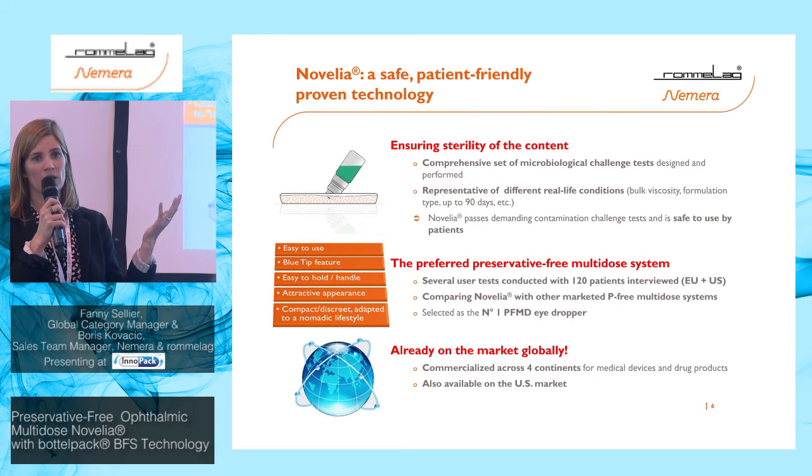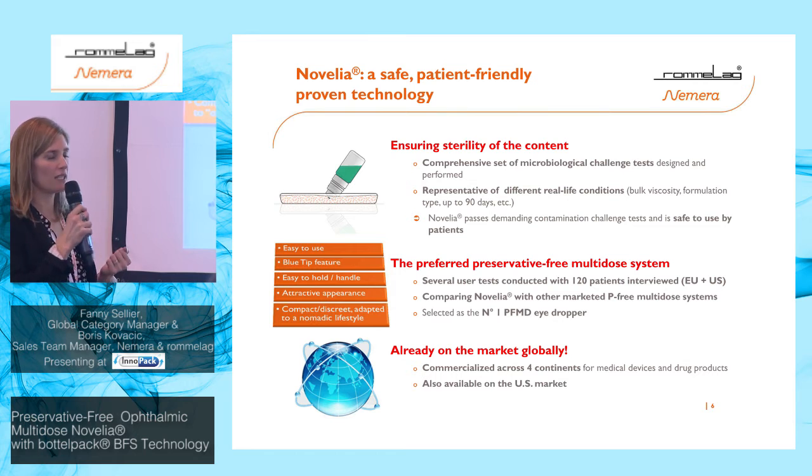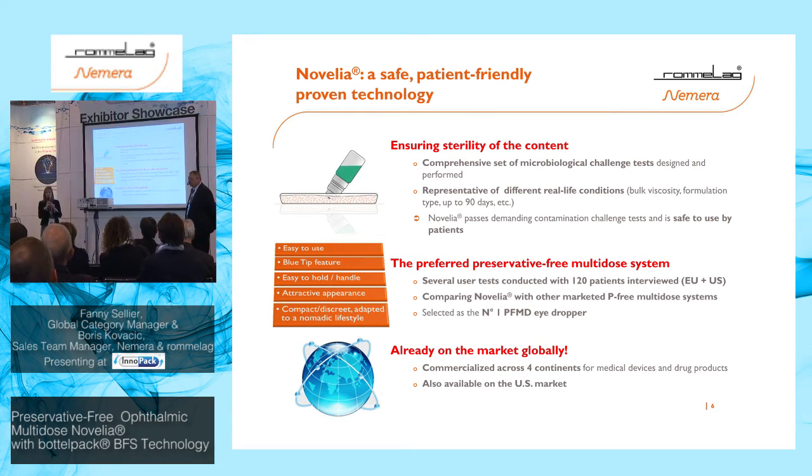We conducted several user tests against other preservative-free products available on the market, and Novelia was elected the best one each time. Key reasons included ease of use — some competitor devices were not intuitive — whereas Novelia has the same use as a standard eyedropper. Users liked the blue tip feature to better see where the drop comes from, the overall appearance, and the fact that it's compact and completely sealed so there's no leakage — ideal for travel and a nomadic lifestyle.